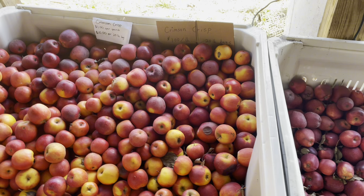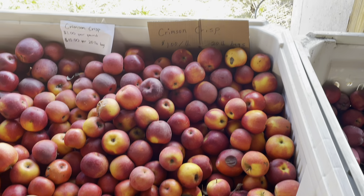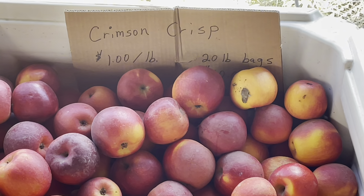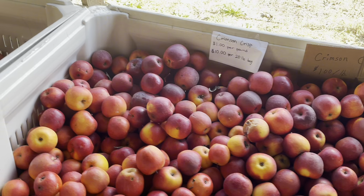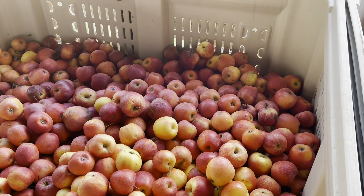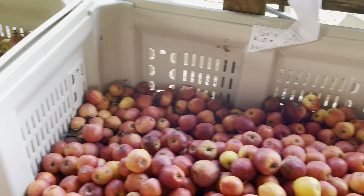There are so many things you can do with apples. You can make fried apples, you can make apple pie. You can caramelize them and put them on your pancakes. You can use them to make smoothies, and of course you can juice them. So many options, so many alternatives.